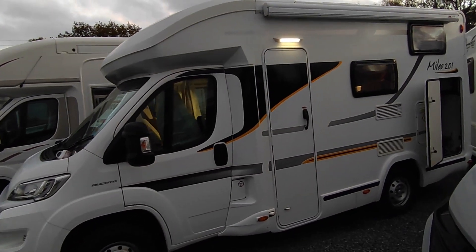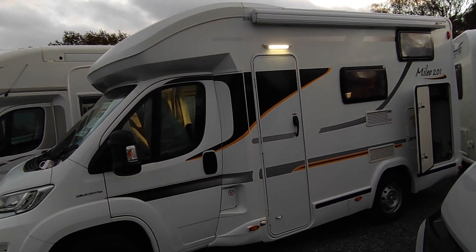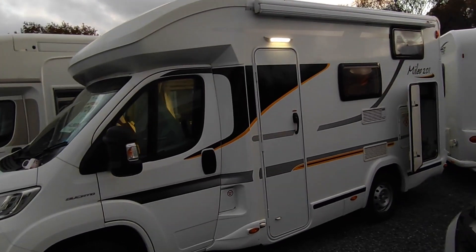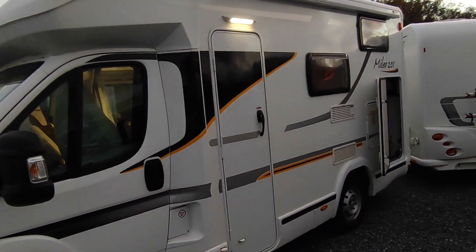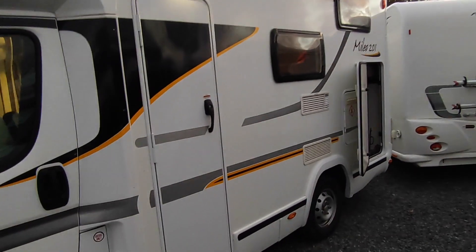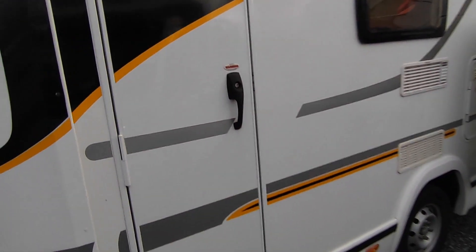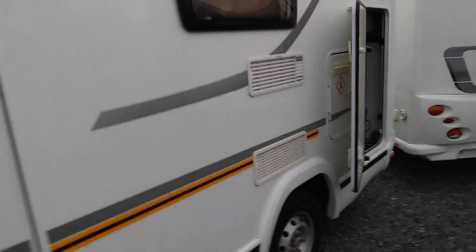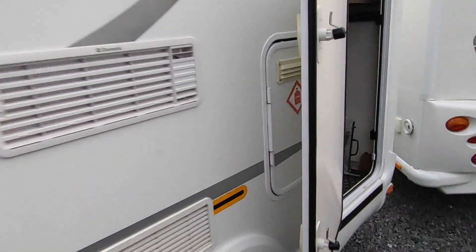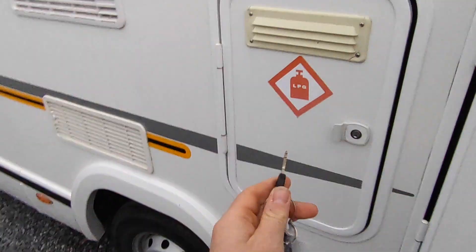It's a very modern-looking van - these Benamars are really popular. Benamar, a Spanish manufacturer, part of the Trigano group, build a very good van. We get a lot of them secondhand and they always sell very quickly - not had a damp one yet, which is really good for any coach-built van. Double glazed windows all the way around, a category one alarm system has been added, and there are your fridge vents for the three-way gas, mains electric or 12-volt fridge freezer. Gas locker here.